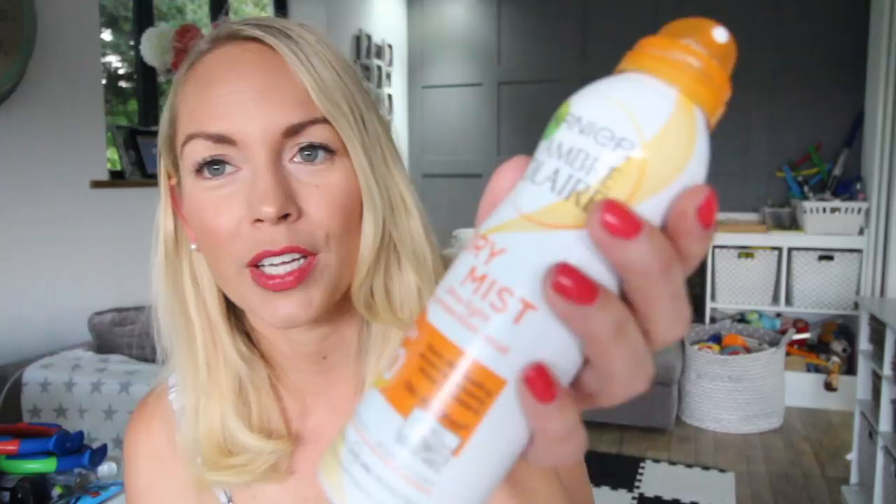Next I want to talk about sun cream. Depending on where you're going, if you're going somewhere hot you'll want to take some. I really like this one from Garnier — it's quite a thin mist and I find I can get the backs of the boys' necks, around their ears and all the places that are quite hard to reach. I still use cream sun cream on their faces for my very little ones because they don't really know to hold their breath if I spray this on their face. But I find this really easy especially when your kids are running around and on the move — you can kind of chase them and get them.